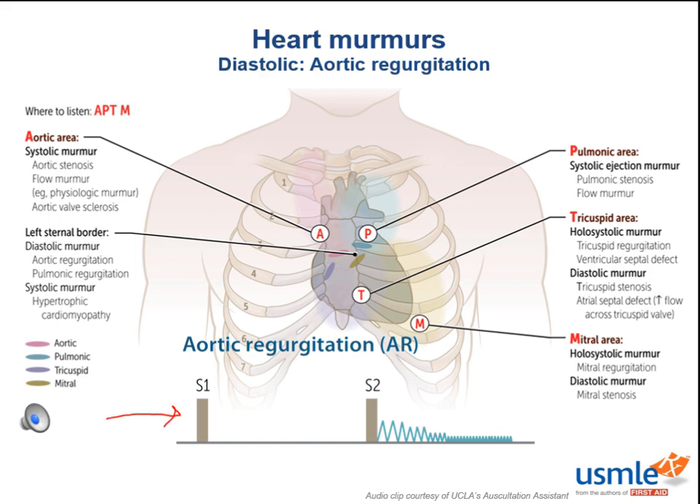As you can see in this phonogram, the intensity is highest at the onset of diastole and decreases thereafter. We're going to hear this best along the left sternal border near the third intercostal space. The reason it's not heard in the aortic area is because the blood flow vector of regurgitating blood is directed away from it.